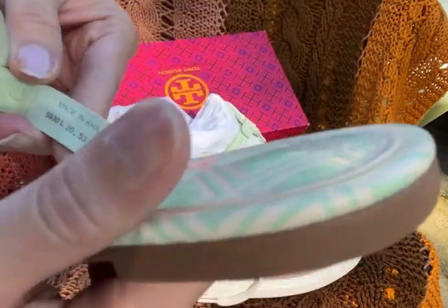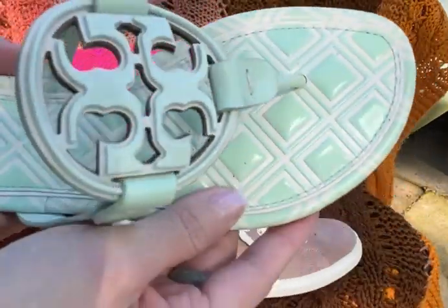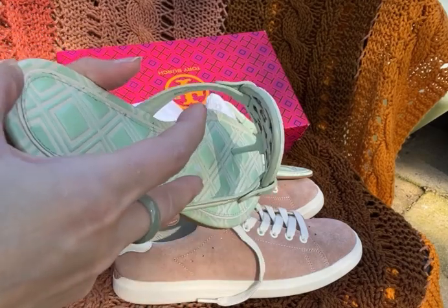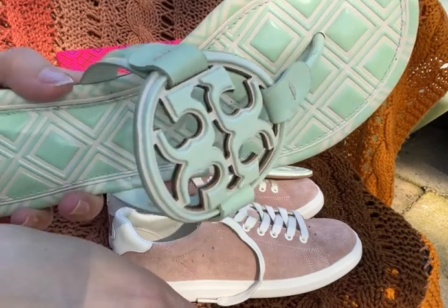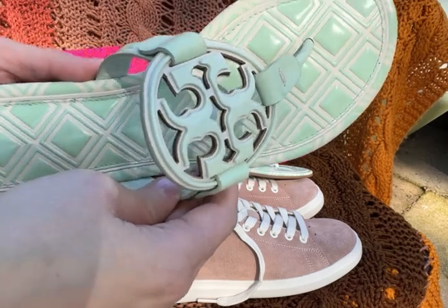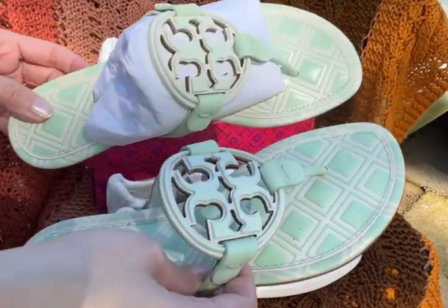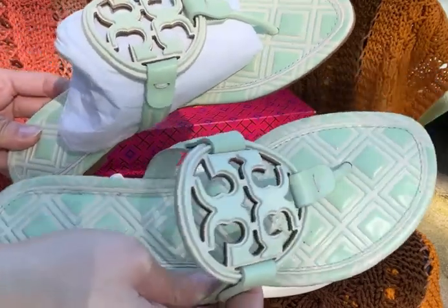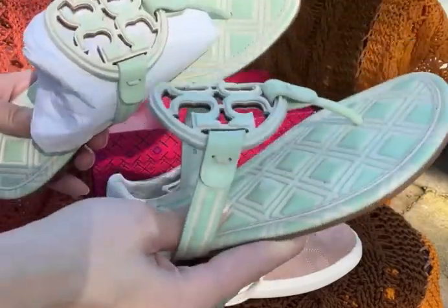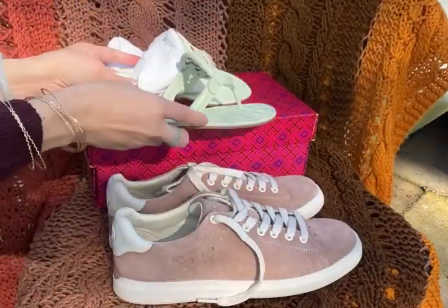You can see the Tory Burch print on the bottom. For some reason this sandal feels lighter than my usual Miller. In my opinion, the quality is not quite up to the usual Tory Burch standard, which is maybe why it was very deeply discounted. These are directly from Tory Burch, so I know they're authentic, but the quality doesn't feel as good as my older Millers.